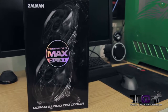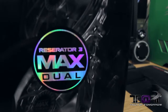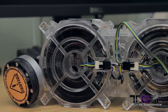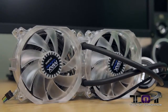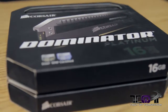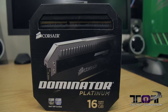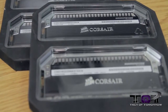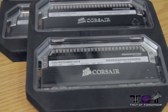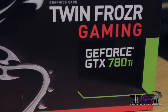For the CPU cooler we're going with the Zalman Reserator 3 Max Dual. This thing is brand new on the market and I figured what better way to test it than to put it in my own personal system. For memory I'm using the Corsair Dominator Platinum 16GB kit — this is PC3-15000 desktop memory and should kick some serious ass in my system.